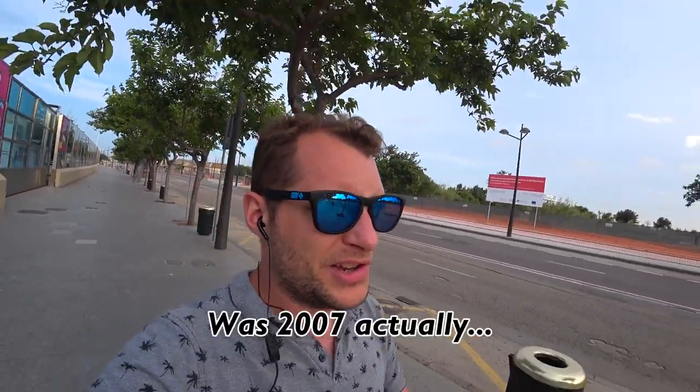Here in Valencia we also have this futuristic looking city of science and art, as it's called. That there is the oceanarium, one of the attractions. I went there last time in 2006 during my school exchange here in Valencia — one of my first real encounters with proper Spanish culture.